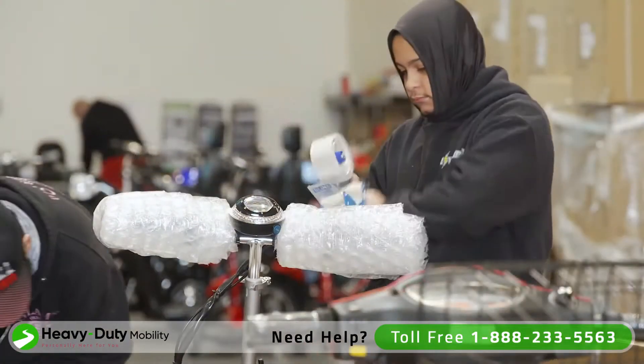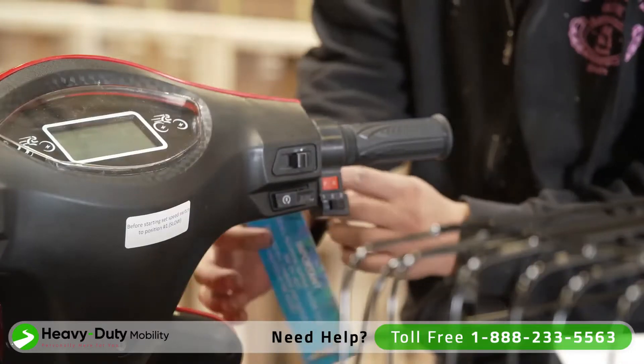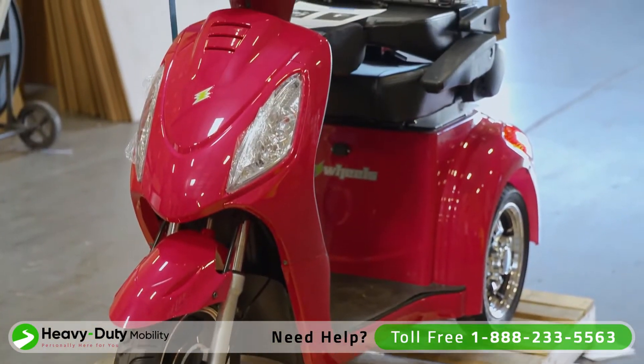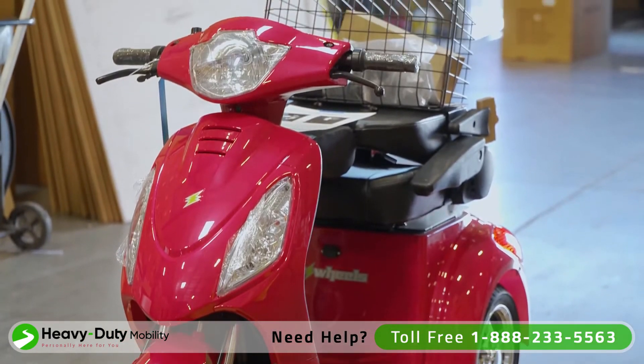The EW10 scooter is shipped from our 150,000-square-foot warehouse, where a skilled team ensures the scooter is assembled, quality control inspected, packaged, and delivered ready-to-ride when it arrives at your house fully assembled. We even charge the battery for you.